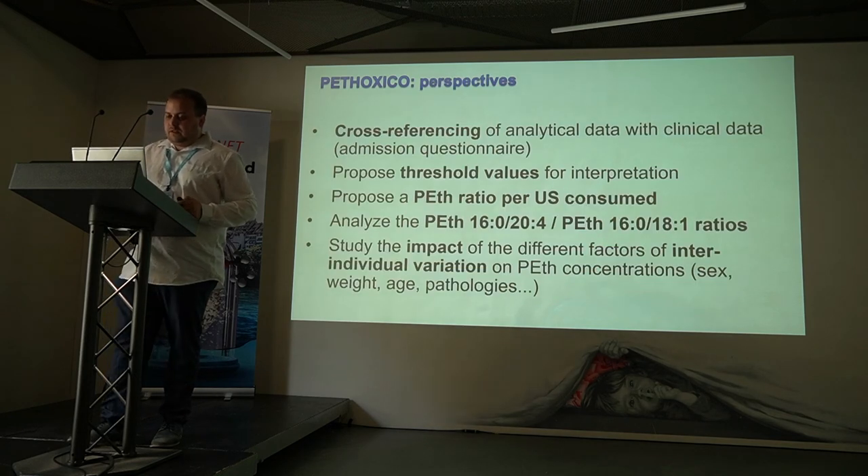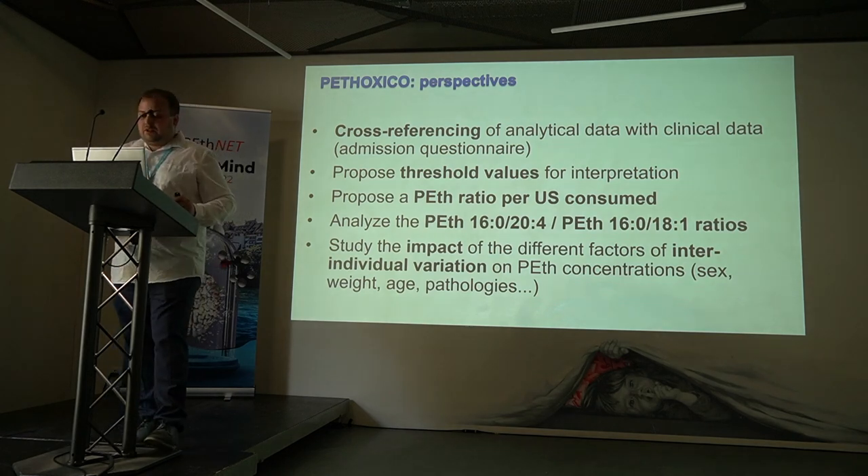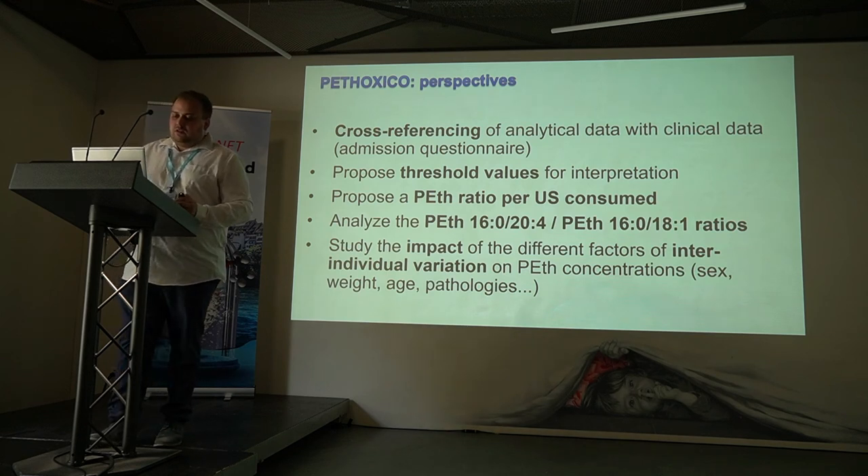For future perspectives, cross-referencing analytical data with clinical data would allow us to propose threshold values for interpretation in these populations. We would propose a PEth ratio per unit consumed, analyze the ratio between both homologues, and study the impact of different inter-individual variation factors on PEth concentration.